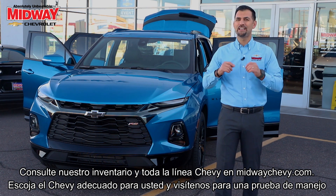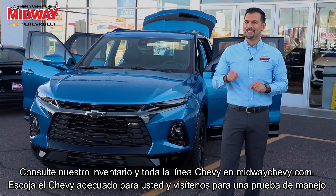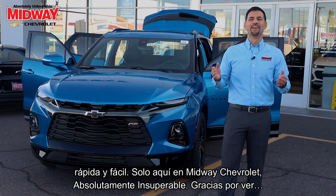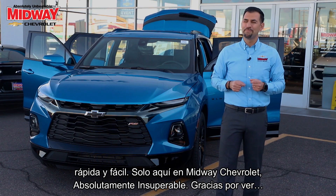Check out our inventory and Chevy lineup at MidwayChevy.com. Choose the right Chevy for you and visit us for a quick and easy test drive, only here at Midway Chevrolet — absolutely unbeatable.